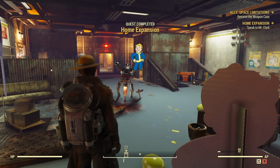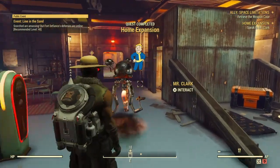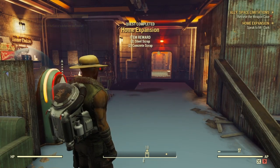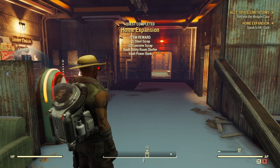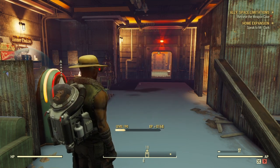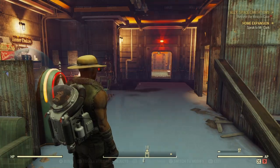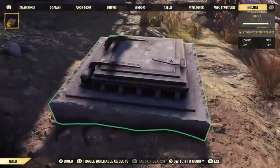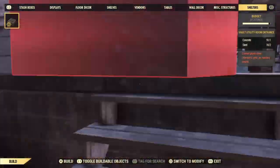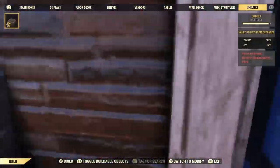The Home Expansion quest will give you some unique rewards — everything that you need to get started with Fallout Shelters. You will receive: one Vault Utility Room Shelter, a Power Brick, and Vault Stairs as well. From here you just want to head back over to your camp and place down your shelter. It will be located under Shelters, right after Miscellaneous Structures.